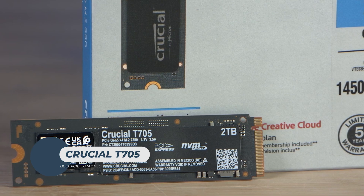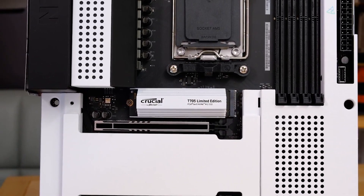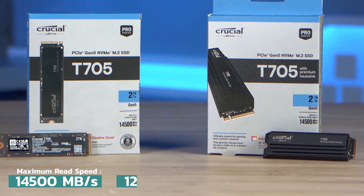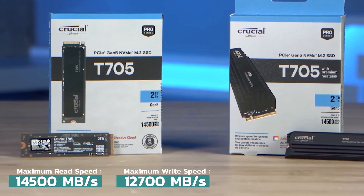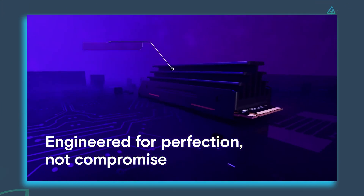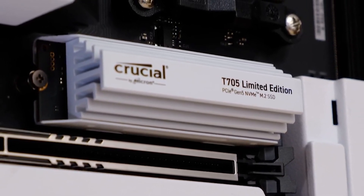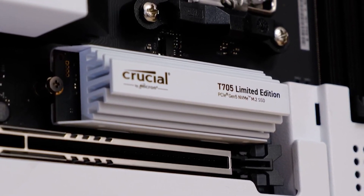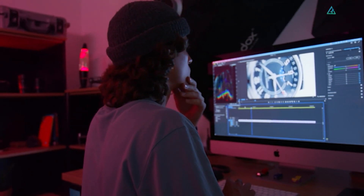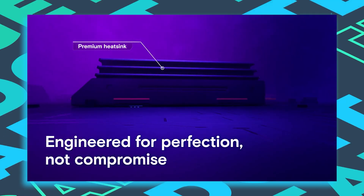Crucial T705. Speed is the defining feature of the Crucial T705 SSD, a leader in PCIe 5.0 storage. Boasting exceptional Gen 5 speeds, it achieves sequential read and write speeds of up to 14,500 MB/s and 12,700 MB/s respectively, delivering blazing-fast performance. Designed for gamers and creatives alike, the T705 accelerates AAA game loading times by up to 15% compared to Gen 4 SSDs, thanks to Microsoft DirectStorage technology, which enhances texture renders, reduces load times, and optimizes CPU usage. Creators benefit from its capability to handle photo rendering, UHD, 8K-plus video editing, and heavy workloads.